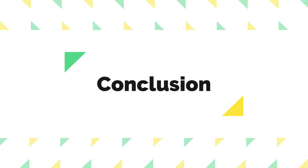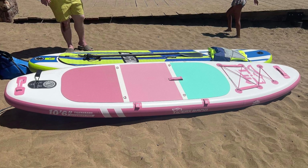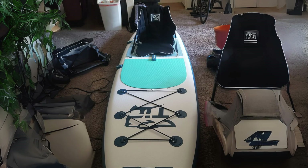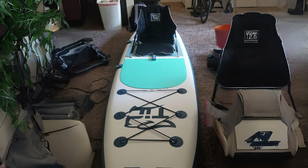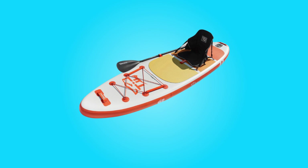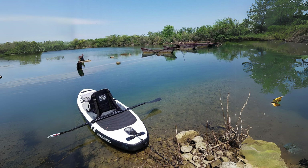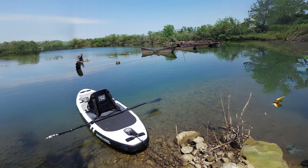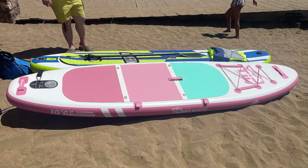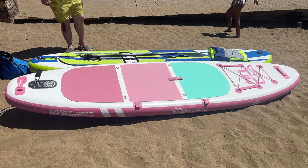Conclusion: The Tigrexbang Inflatable Stand-Up Paddle Board epitomizes excellence in the realm of water sports equipment. With its military-grade PVC construction providing unparalleled durability and stability, coupled with innovative features such as the paddle support system and quick-release fin system, this paddleboard offers both convenience and performance in equal measure. Whether embarking on a solo exploration or enjoying a group outing with friends, this paddleboard caters to a diverse range of paddlers.